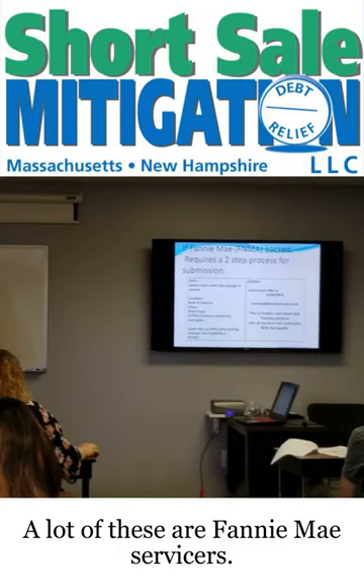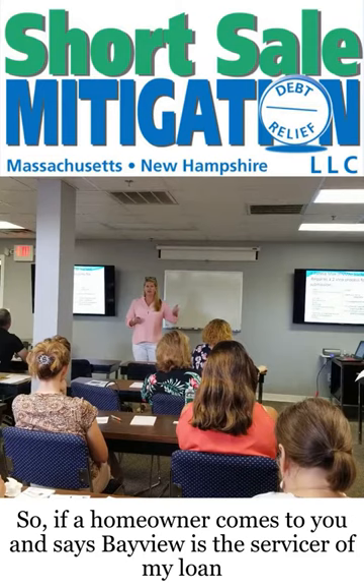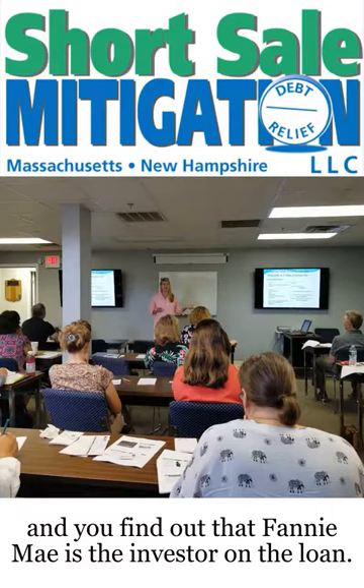Bayview is a Fannie Mae servicer. So if a homeowner comes to you and says Bayview is the servicer of my loan, and you find out that Fannie Mae is the investor on the loan, what you need to do is a two-step process.